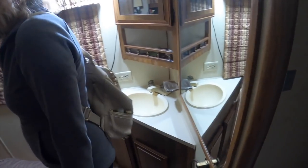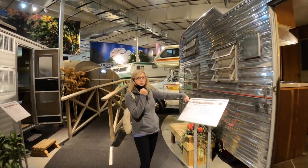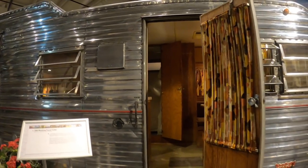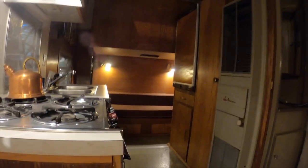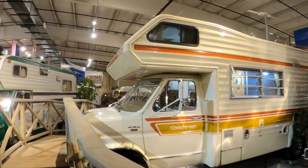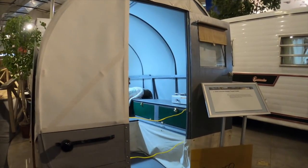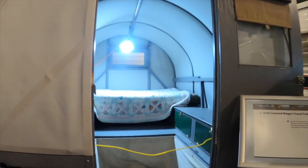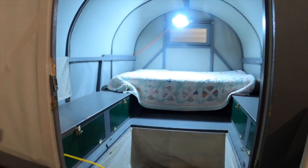Look at all this room. Another door! The 1929 Covered Wagon was the first production travel trailer in the United States. Covered Wagon became the largest trailer manufacturing company during the 1930s, going public on the New York Stock Exchange in 1937.